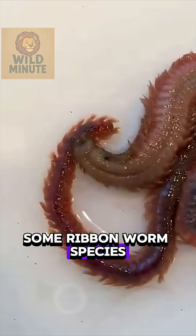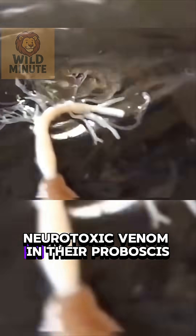Some ribbon worm species even contain neurotoxic venom in their proboscis.